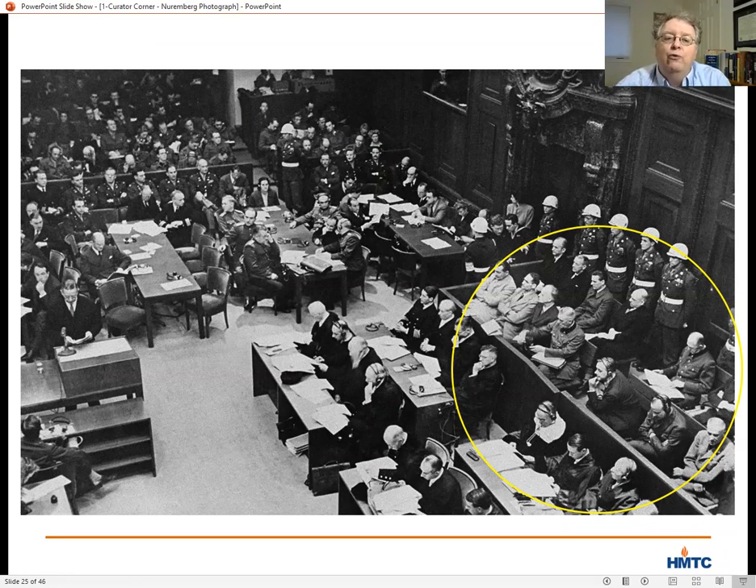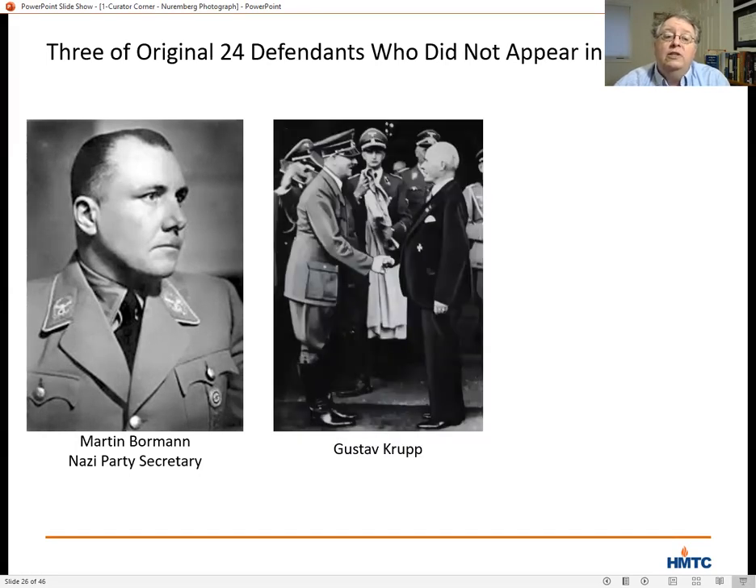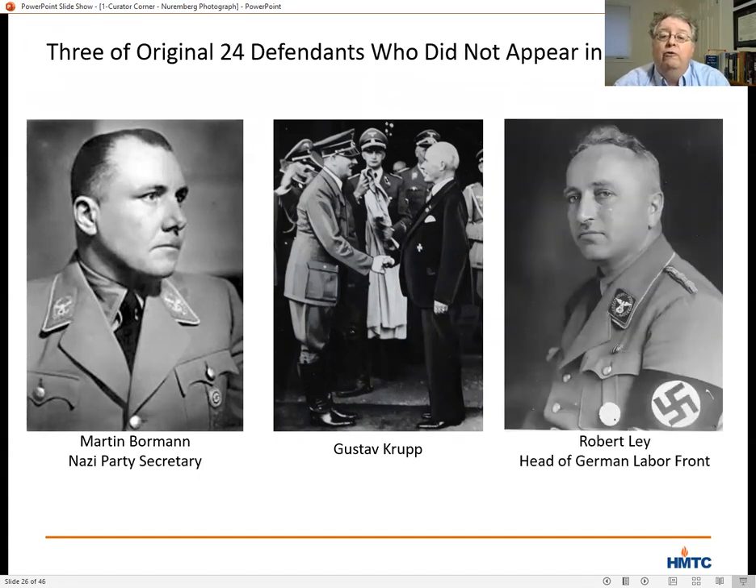Three others were also chosen who didn't appear. Nazi Party Secretary Martin Bormann was tried and convicted in absentia, as it wasn't clear whether he was dead or alive — his remains were later identified, confirming he died during the Battle of Berlin on May 2, 1945. Gustav Krupp, the German industrialist, was excluded due to age and failing health. And the head of the German labor front, Robert Ley, committed suicide on the eve of the trial.